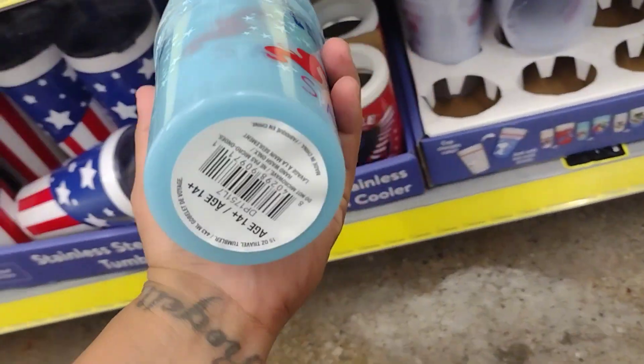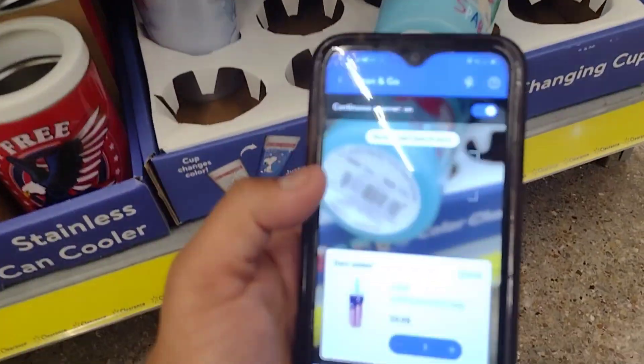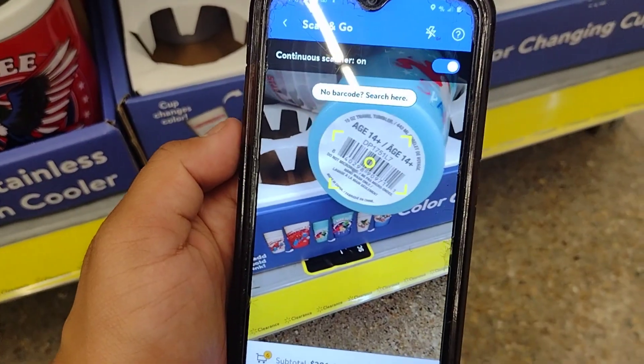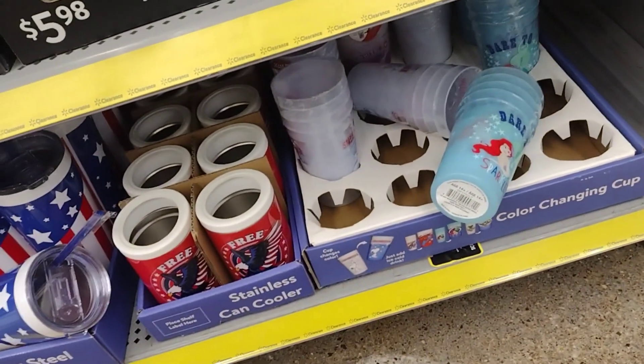Looks like they have these little cups — color changing cups, I think. These are $4.98, so they're still full price.